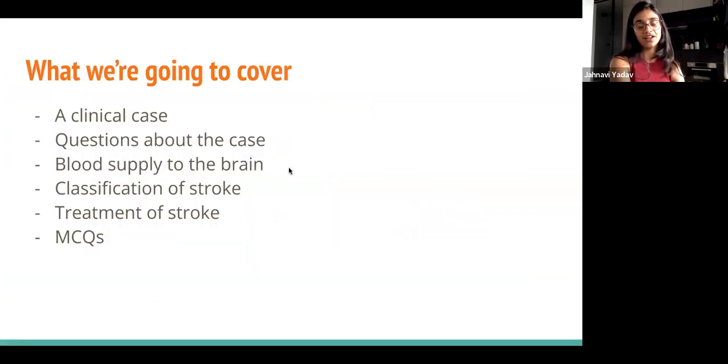So what are we going to cover today? We have a clinical case to start with, and throughout that case there'll be questions regarding the clinical presentation. We'll then move on to the blood supply to the brain and how that correlates to stroke classification — specifically the Bamford classification: total anterior, partial anterior, and posterior strokes. Then we'll cover treatment of strokes, and at the end there are about five multiple choice questions from medical finals.